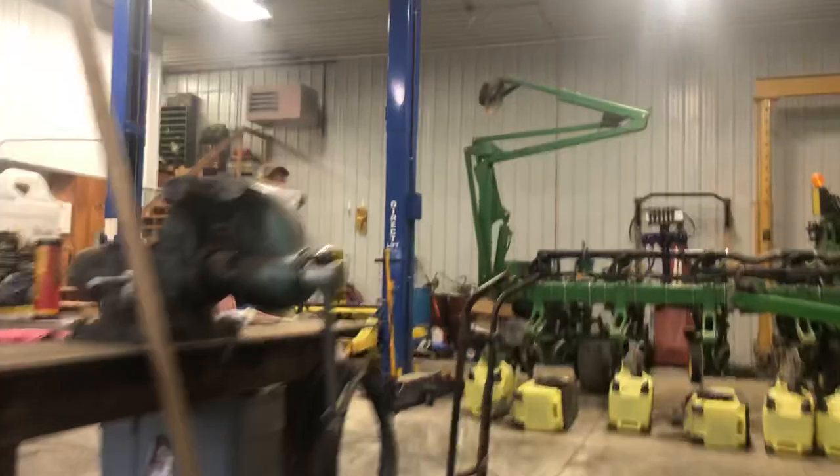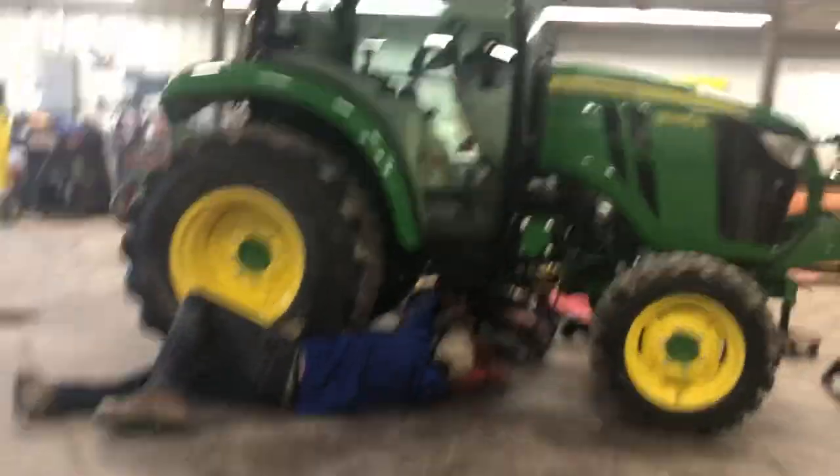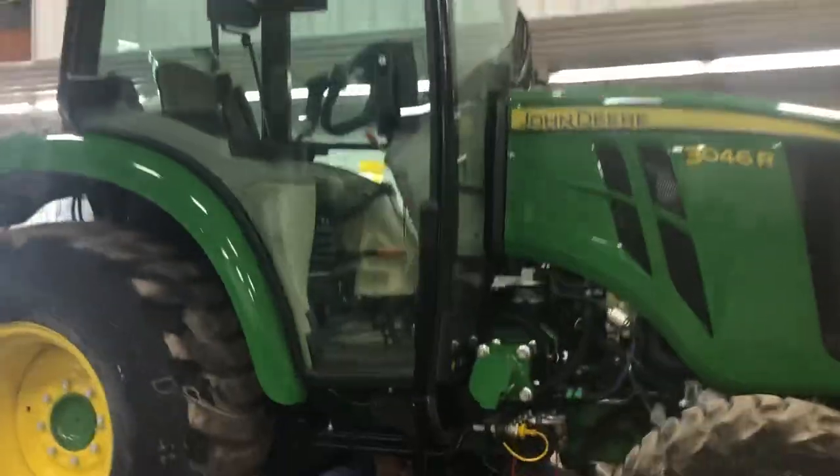I want to introduce you to them if you haven't seen any of our videos. There's somebody you probably didn't see before. This is my father — say hi. This is my brother under our tractor.